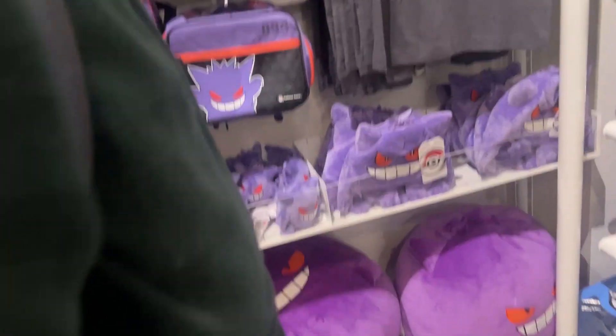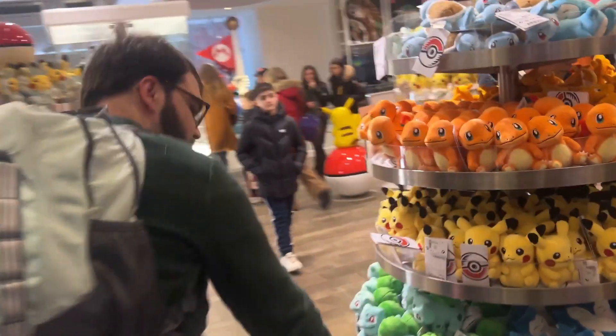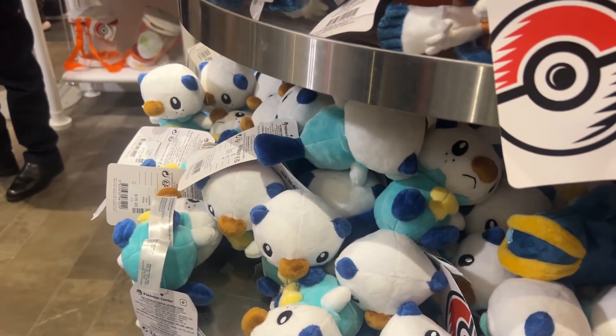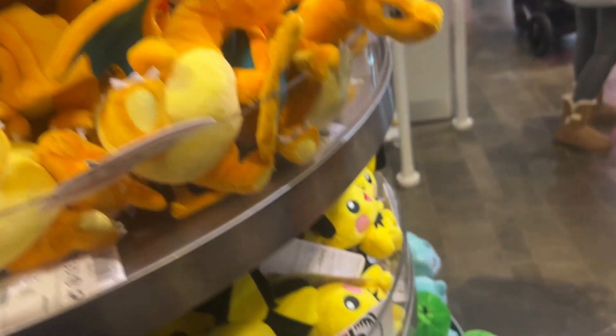We got thick Gengar, thicker Gengar — chunky boy. Oh no — are they out? Sprigatito's — oh my god, they're right there! And I gotta take a picture of Oshawott for my friend Katie because she loves Oshawott. I almost had a heart attack. They'll definitely run out for Pokemon Day. And look at how cute Pichu is — yeah, dope.